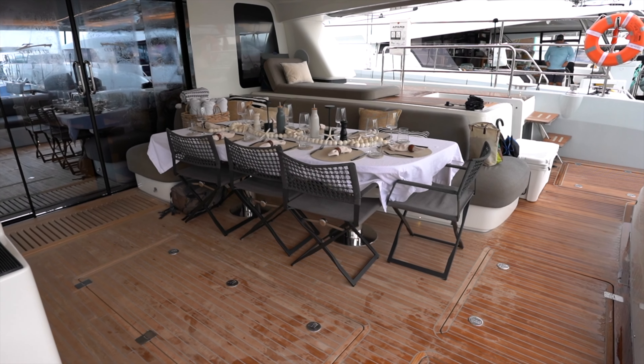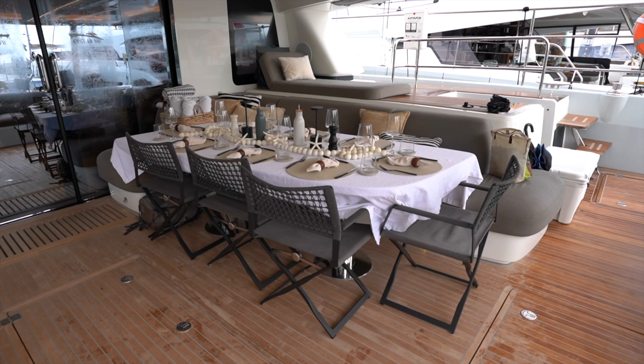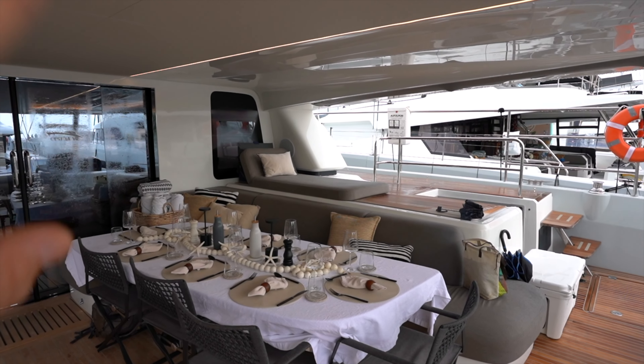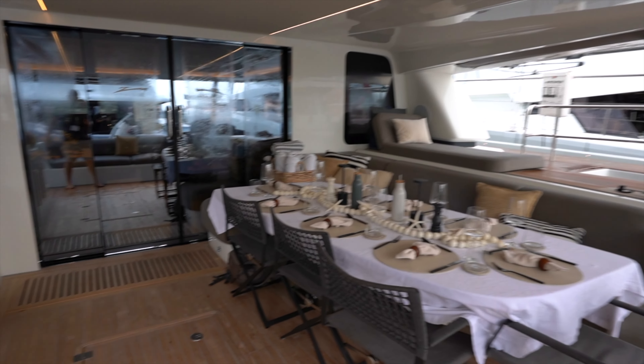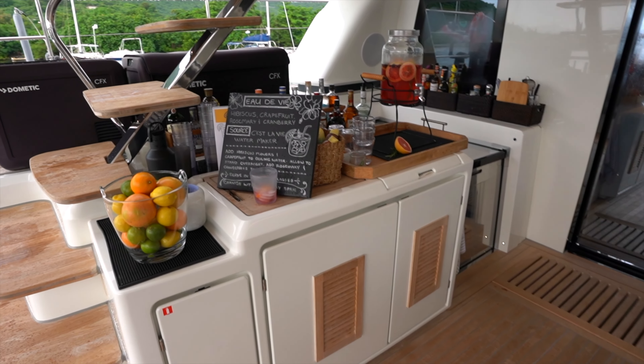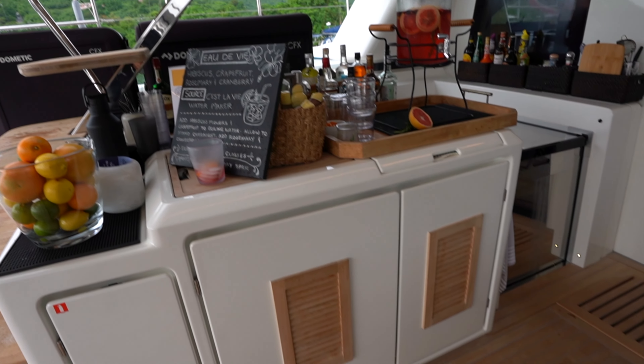Hi, this is Wiley Sharp with Catamaran Central. Today I'm going to take you guys for a quick video walkthrough on board a Lagoon 67 power catamaran named C'est La Vie. The boat's in the British Virgin Islands and she's not for sale, but she is available for charter — I'll have a link in the description down below as well as a pop-up link to take you to her charter page if you're interested.